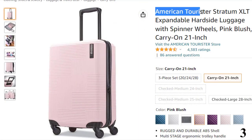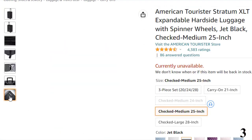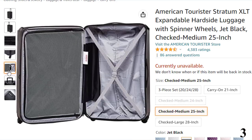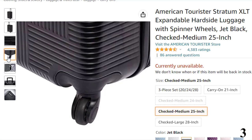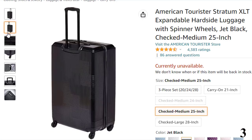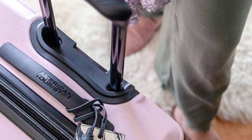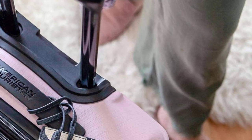Number 3: American Tourister Stratum XLT. This gorgeous carry-on suitcase is also available in 25- and 28-inch options if you fancy a matching set. If pink doesn't appeal, this range is also available in blue, black, silver, and plum. Offering much more than great looks, this suitcase is made from a rugged and durable ABS shell, tough enough to withstand the knocks and bumps of air travel. On the inside, a zippered mesh divider keeps items organized, an additional zip-up pocket keeps smaller items safe, and compression straps in the main compartment keep clothes crease-free and well organized, even in the air.